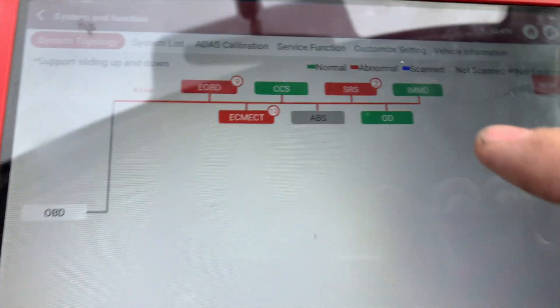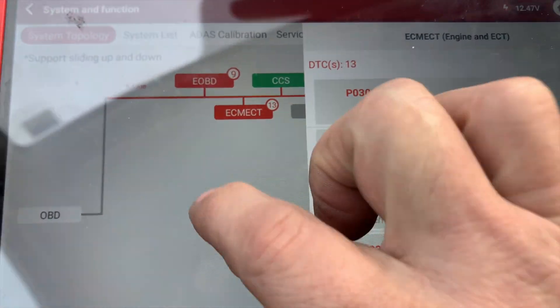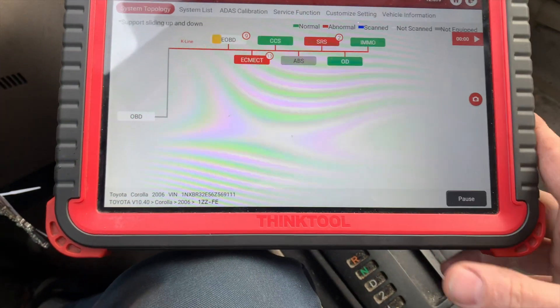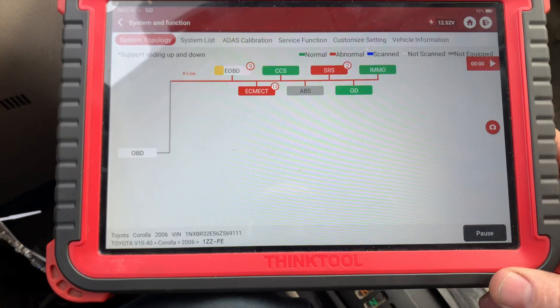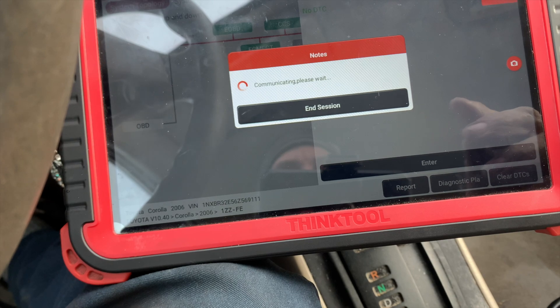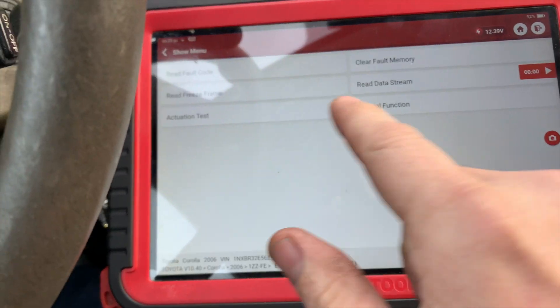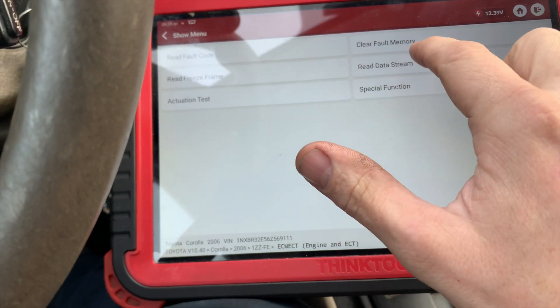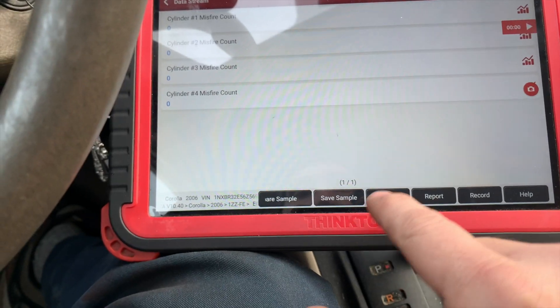These are all the same codes. Let's start fresh — let's clear all the codes since I saved them. Let's go into misfires and see if we can get any live misfires. She said this happens when it's cold, and it definitely is cold right now. Let's graph it.